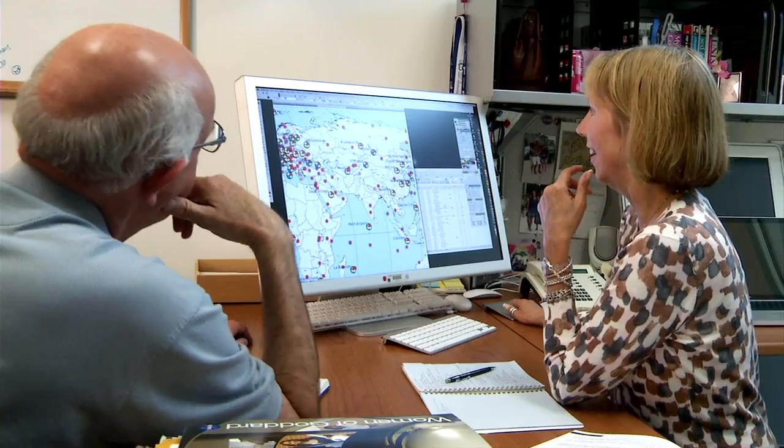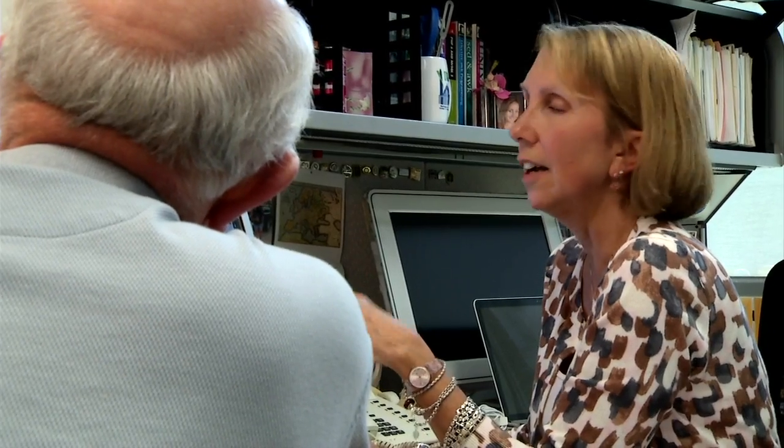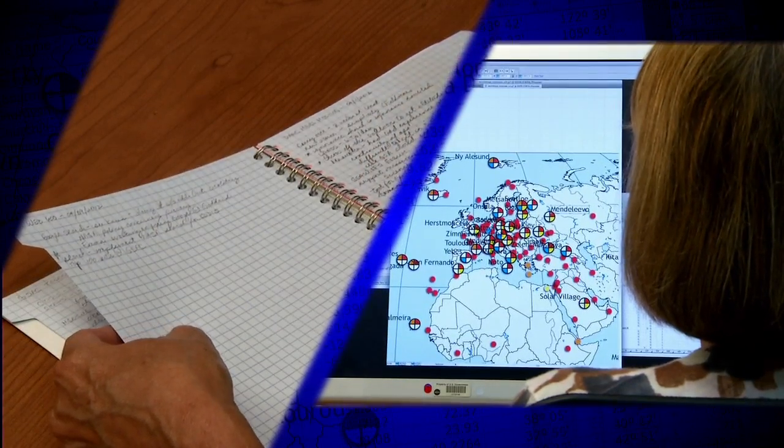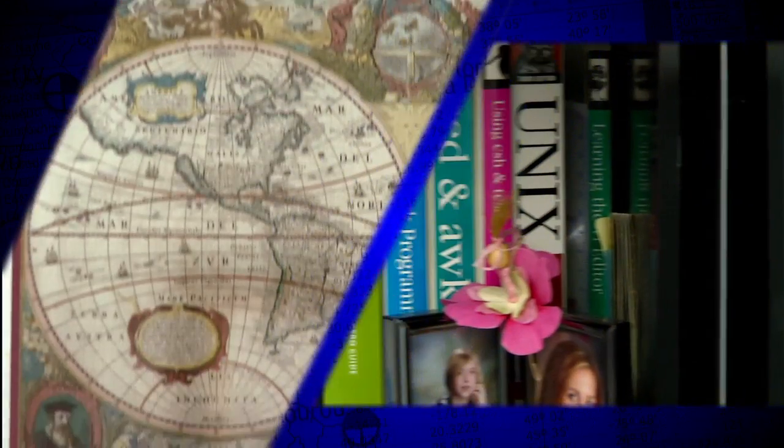A typical day at the CDDIS involves checking to make sure that what went on over the evening, through all of our automated processes, completed successfully. I meet with the staff to make sure everything is working correctly, but we also are developing new applications, new ways to present the data. And then there's also answering tons of email every day to help users find what they're looking for, archive new data sets or information about data, and helping them use the data and products that we have in the CDDIS.